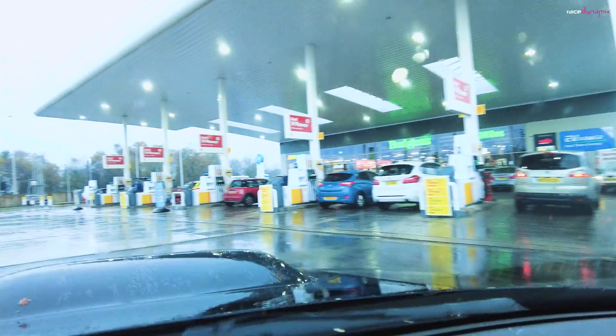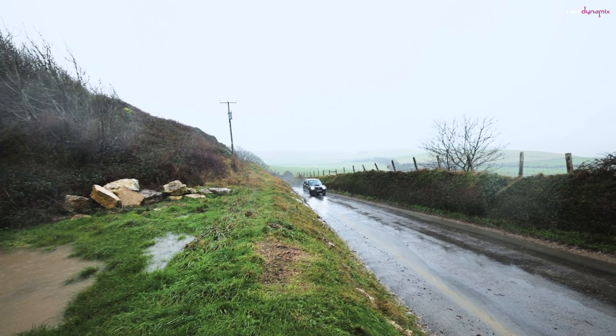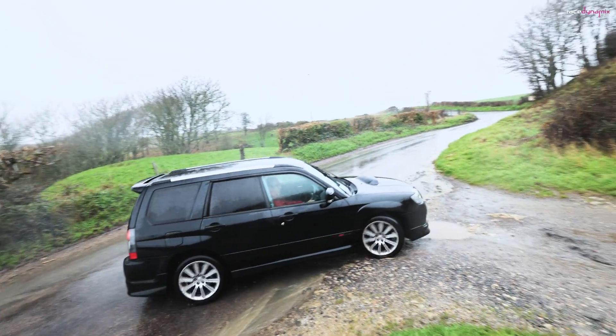Is V-Power just marketing hype? In today's big question I'm going to demonstrate the difference between 99 RON Shell V-Power and a supermarket 95. I chose Morrison's 95 because it's the nearest to the rolling road and it's dirt cheap. On my car, the Forester 2.5 STI, previously mapped a few weeks ago on Shell V-Power, it made 323 horsepower.